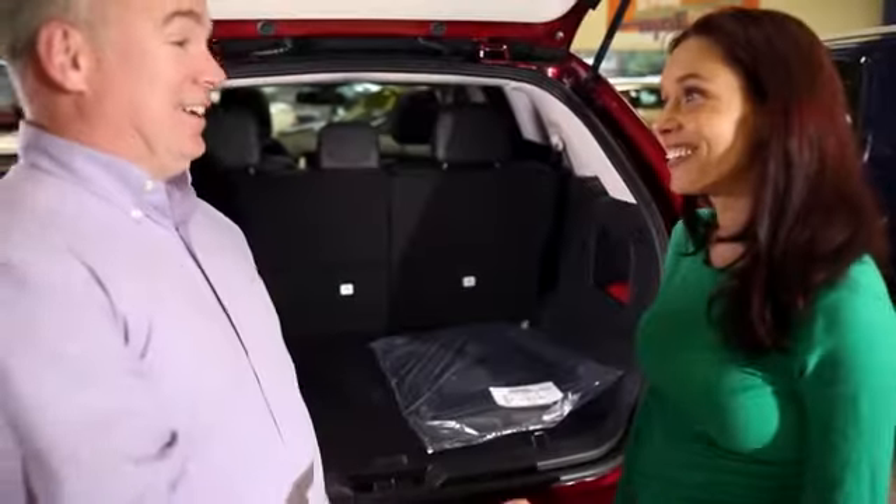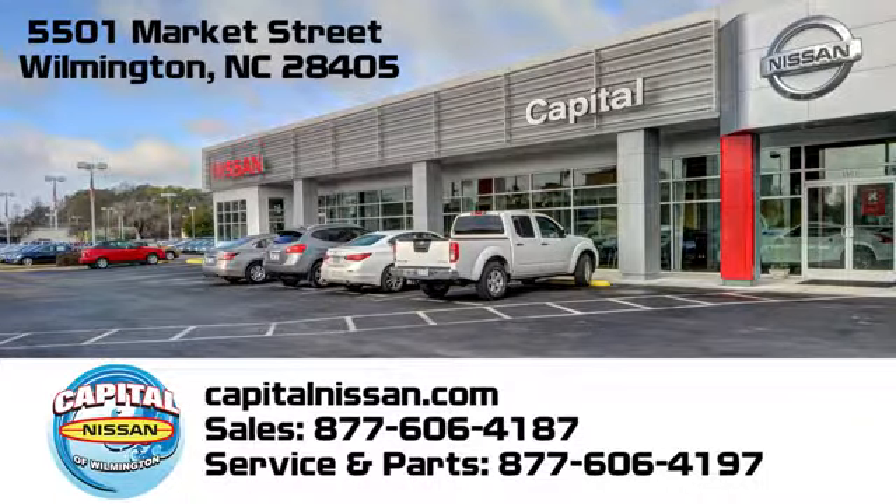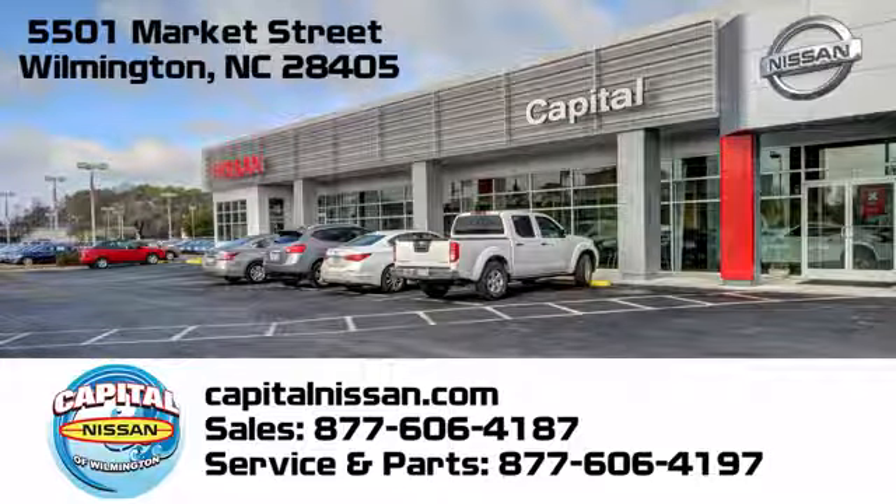Capital Nissan of Wilmington, and allow us to demonstrate our commitment to excellence. We're conveniently located at 5501 Market Street in Wilmington, North Carolina.